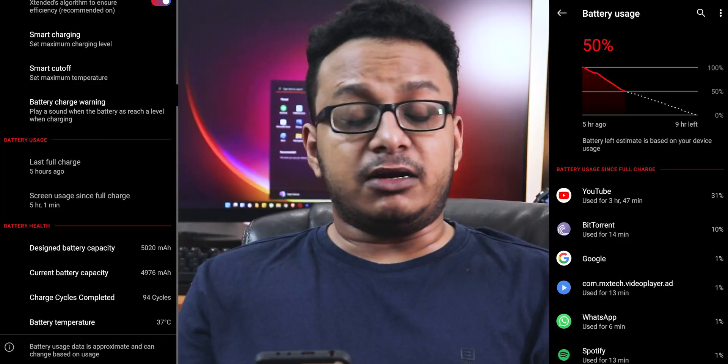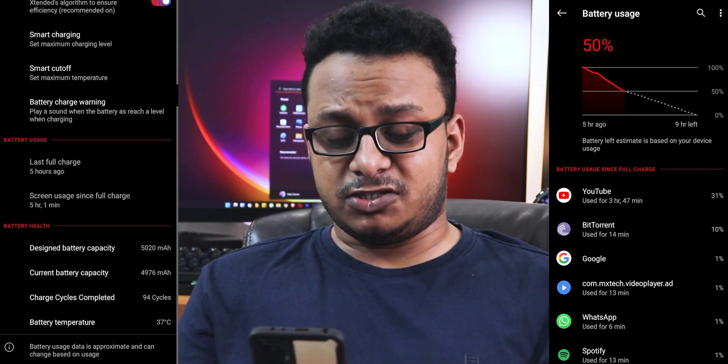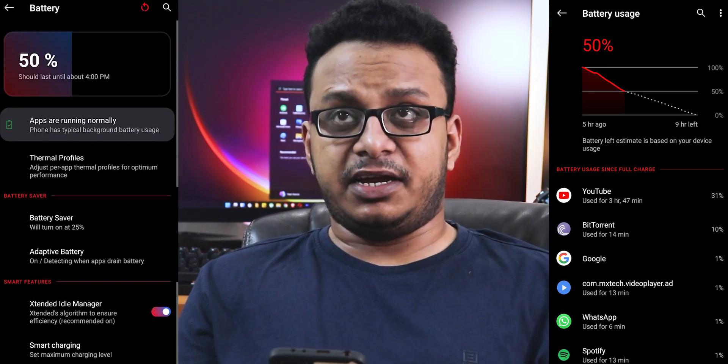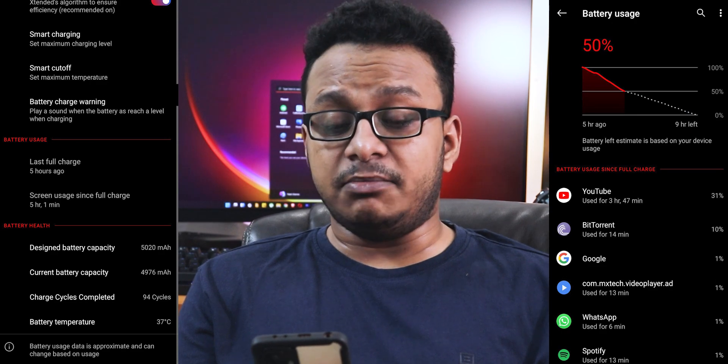In terms of battery life, it's really decent — you can definitely get around seven hours of screen-on time with this ROM. I've been getting about six to seven hours of screen-on time with 120Hz running all the time, so no issues with battery life.